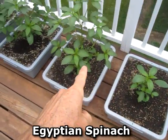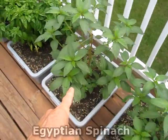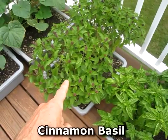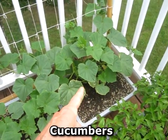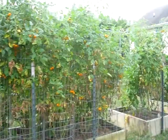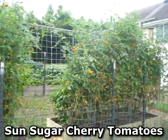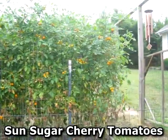Up on the deck got the parsley, triple set. Got the Egyptian spinach — that stuff is really good. Got the basil, Italian basil, cinnamon basil starting to bolt, and the cucumbers — a Lebe and Marketmore 76. Got all the Sun sugar cherry tomatoes; been harvesting and dehydrating a whole bunch of those.